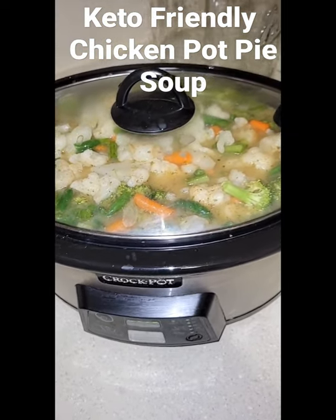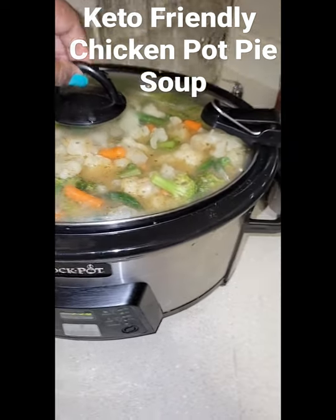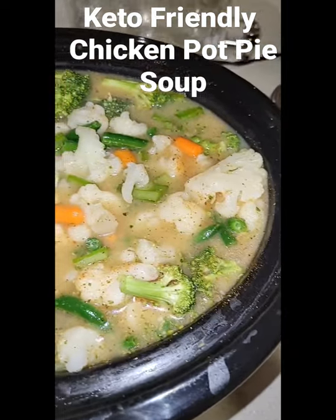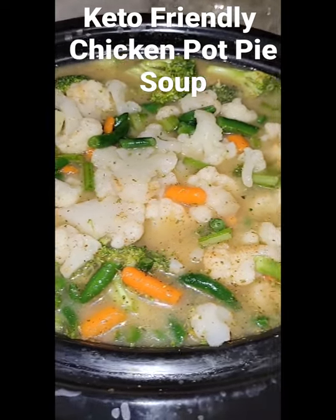Alright y'all, so tonight feeding a family of seven, we are doing keto-friendly chicken Popeye. It is mostly vegetables — I have the chicken breast at the bottom, it has some cauliflower, broccoli, green beans, light carrots, and some celery.